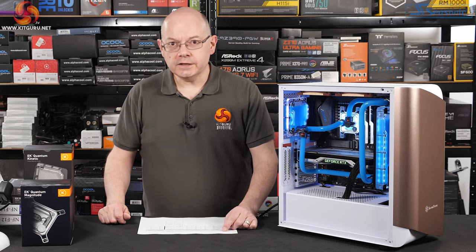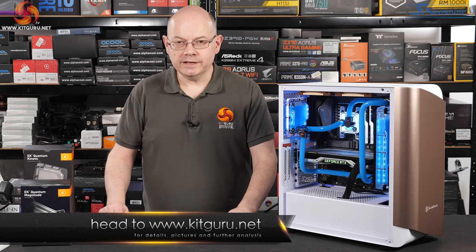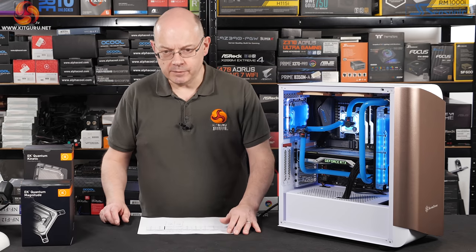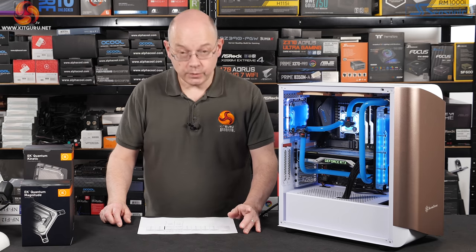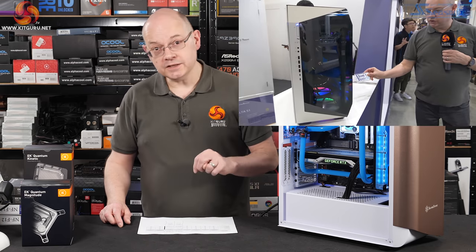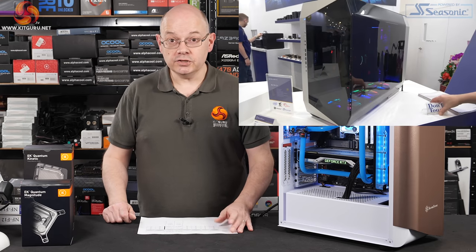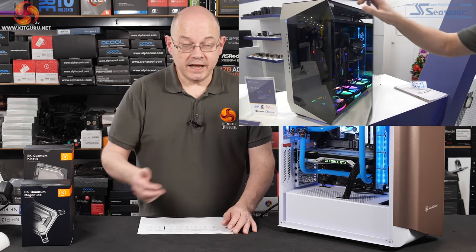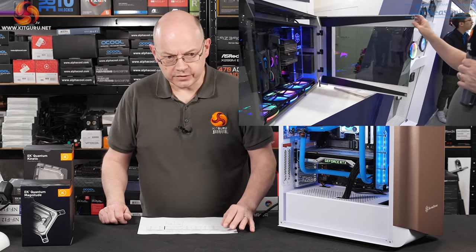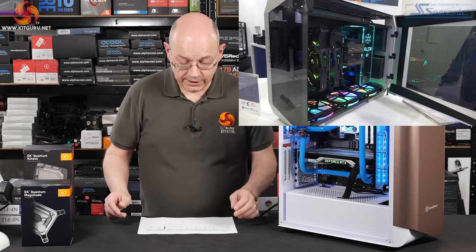The first is that I said we saw the CETA A1 case at Computex 2019 and we weren't allowed to touch it. Silverstone pointed out, completely correctly, that the case in question was actually the Alta S1, which was at Computex and did indeed have a notice saying don't touch — and we ignored that notice and had great fun with it. The CETA A1 was also at Computex; I saw it in a corner as I recall. So I got my cases confused.